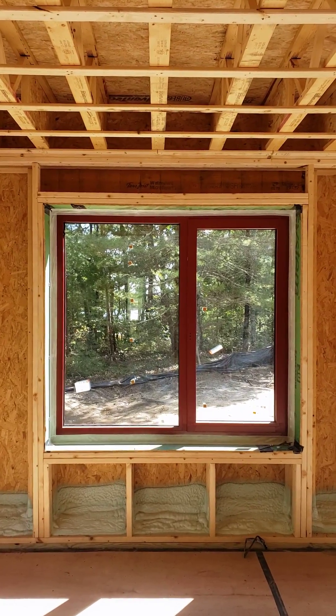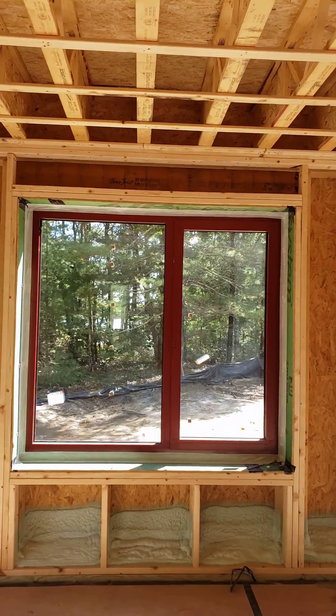Hey, Steve Bizzick, architect. We're out here at our house in the woods.